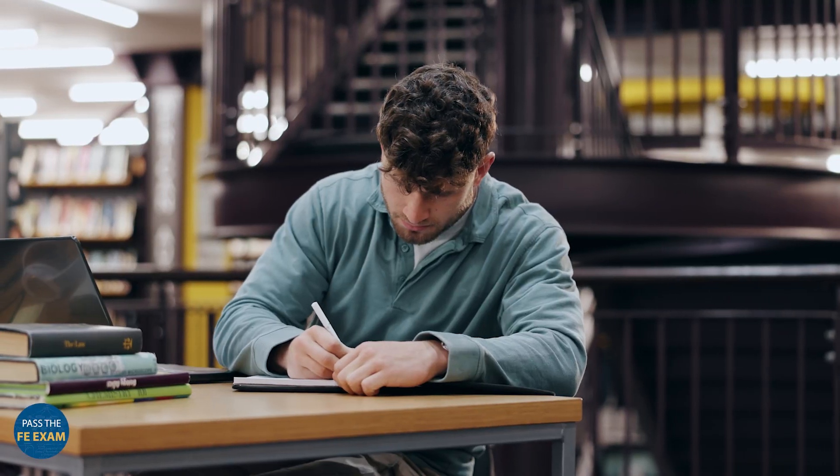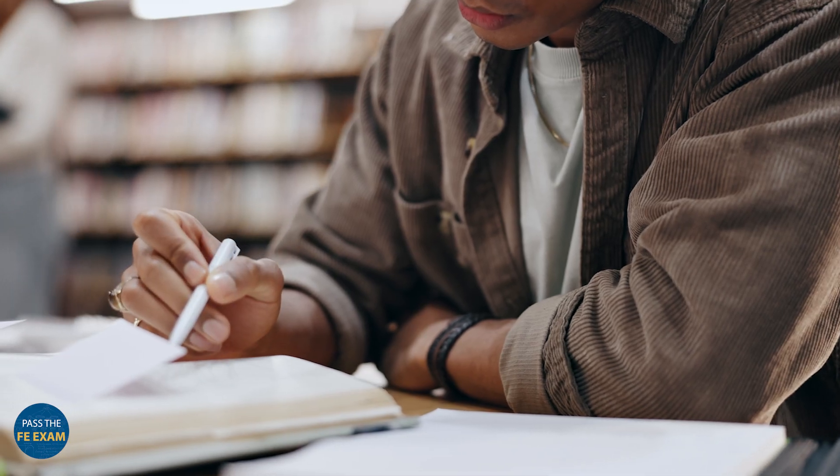Zero in on the most critical exam topics, identify the areas that carry the most weight, and prioritize your study time there. By focusing on high-impact material, you can maximize your score potential and avoid wasting time on less important sections.